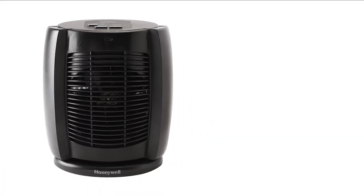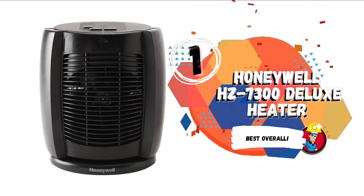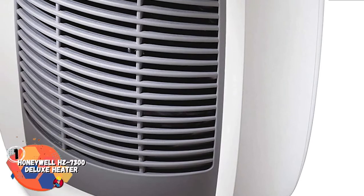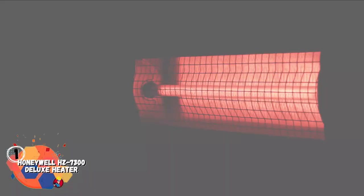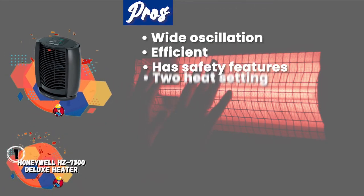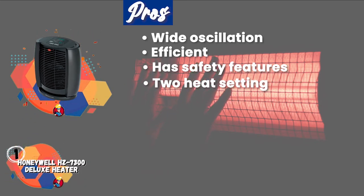Finally, we have the Best Overall: the Honeywell HZ7300 Deluxe Heater. This oscillating heater is great for a baby's room with excellent safety features. It doesn't pose a danger to your child and creates a comfortable temperature for them to relax in. Its pros are wide oscillation to cover a big room, it's relatively efficient and doesn't gobble energy, and its safety features make this ideal for a baby's room. It has two heat settings and a programmable thermostat for more comfortable operation.